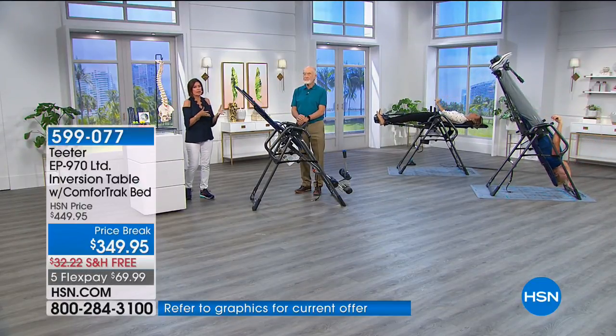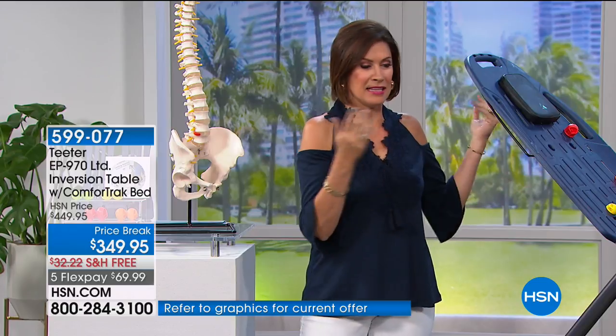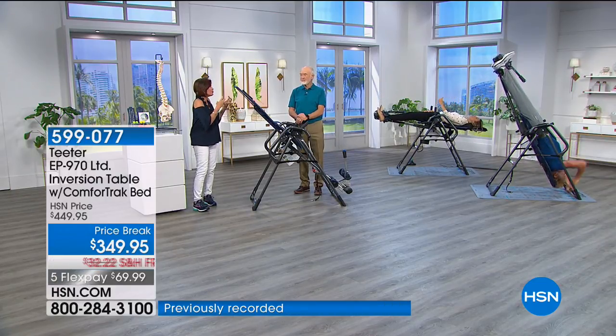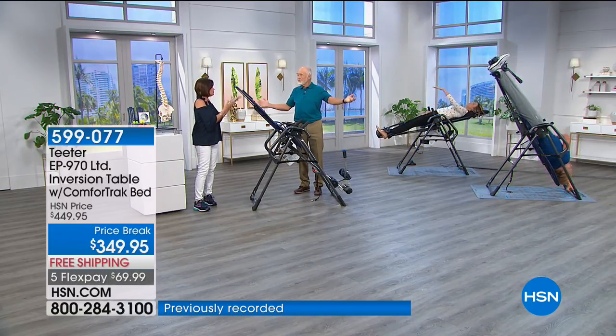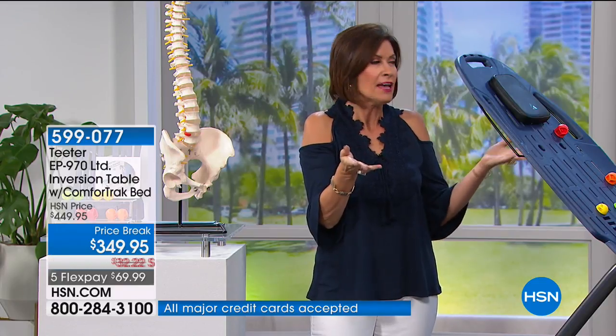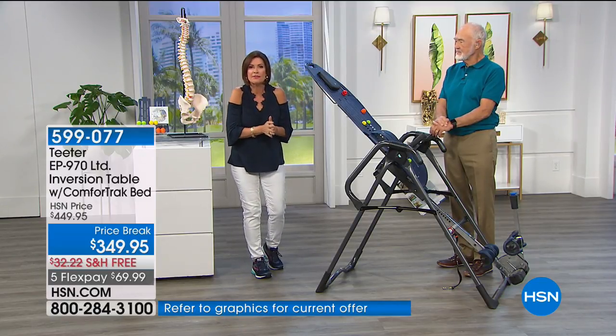I want to remind you that the pricing we have right here is good while supplies last — we get them about four times a year. This is their top-of-the-line table, and we're including almost $200 worth of extras. Get it home and try it. My own personal testimonial: I had seen it and seen it — as soon as I did a show with Roger, I went home and ordered it for myself. I've been using it for years. My mother uses it. It just makes you feel great. Whether you use it for relaxation or osteoarthritis pain relief, there's nothing that feels like inversion. We'd love to hear from you if you're a fan — give us a call with your testimonial. $100 savings today with all of these upgrades.